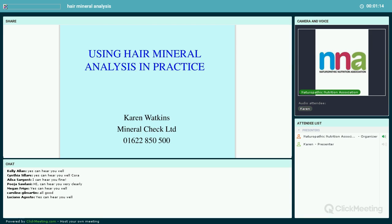Karen is a nutrition therapist who qualified with ION, the Institute of Optimum Nutrition, and has spent the last 12 years working in hair mineral analysis with one of the most respected laboratories in the field. She is a well-known lecturer on hair mineral analysis, laboratory testing, and toxic minerals to practitioners and nutritional therapy training colleges. Karen has undertaken research, published articles, and provides technical support to practitioners at Mineral Check.